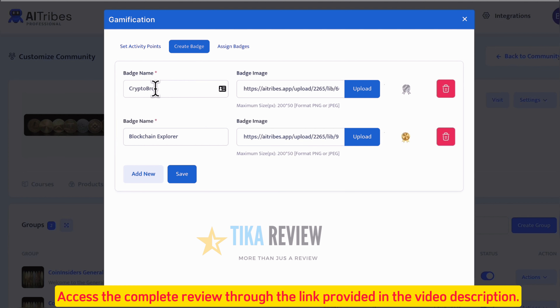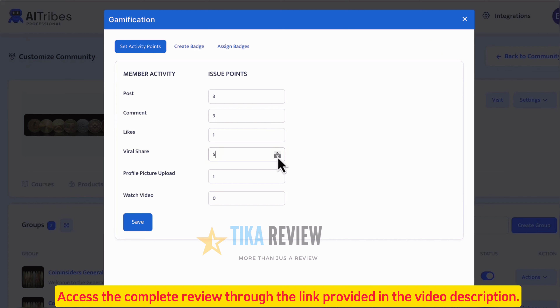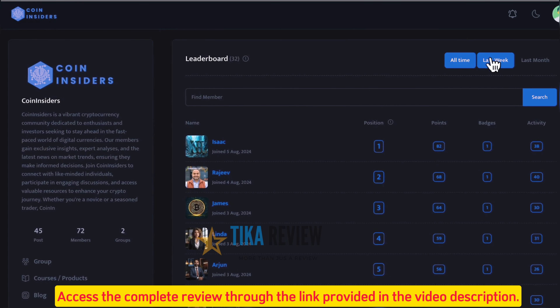For instance, you can create a badge called Crypto Novice that, when achieved, gives users a 50% off coupon plus access to a VIP content section. Or another called Blockchain Explorer that gives a free yearly membership and access to all paid courses. Just enter a creative badge name and upload an image. Then set your gamification points — dish out points for certain numbers of comments, likes, or posts. When users reach a certain point level, they receive a badge showing elite status and access to free goodies. Plus, they'll see their names on leaderboards with different time frames for different types of contests.